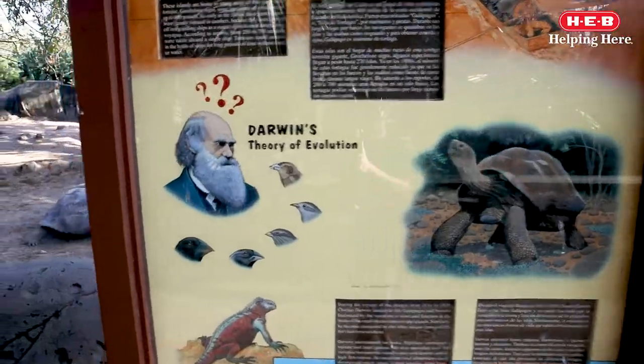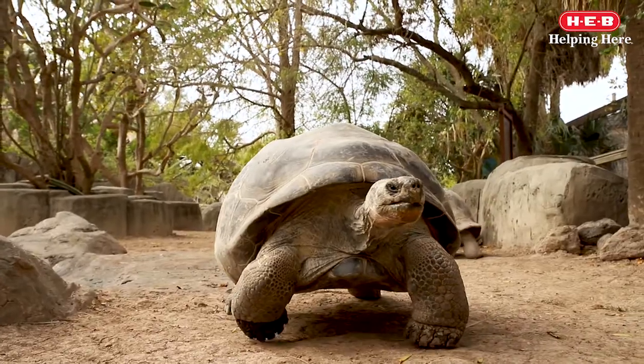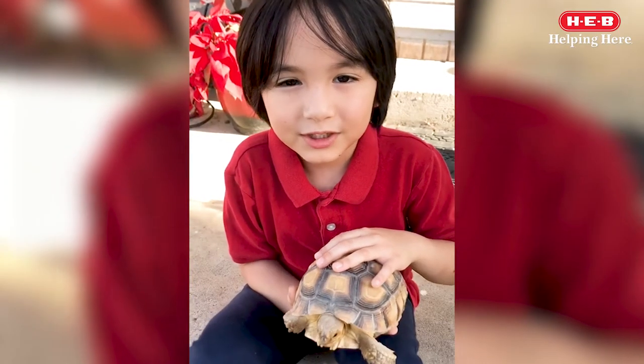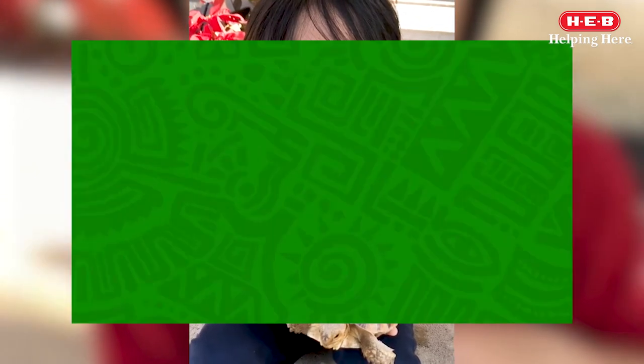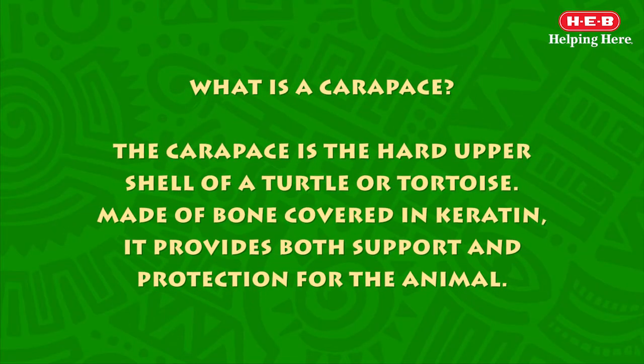For the tortoises, these adaptations are evident in their body size, the length of their legs and necks, and the shape of their carapace. The carapace is the hard upper shell of a turtle or tortoise. Made of bone covered in keratin, it provides both support and protection for the animal.